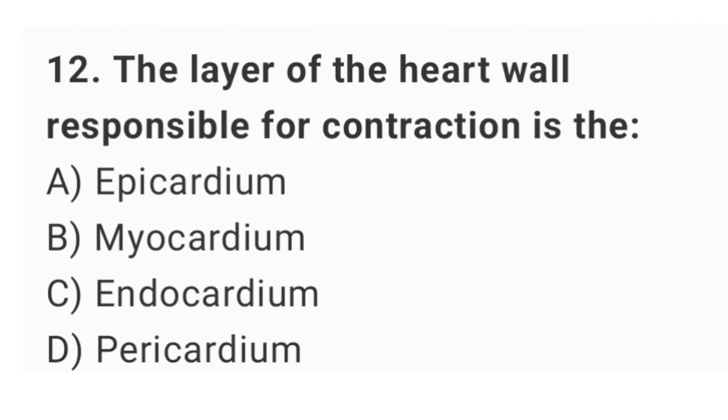Question number 12: the layer of the heart wall responsible for contraction is the? The right answer is option B: myocardium.